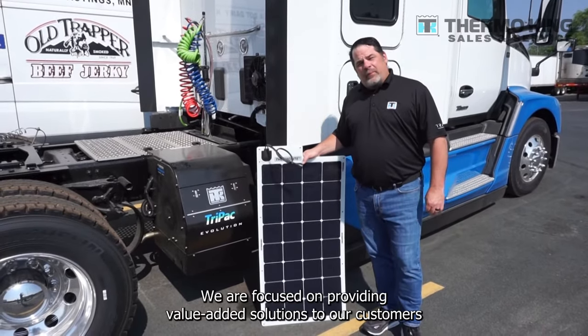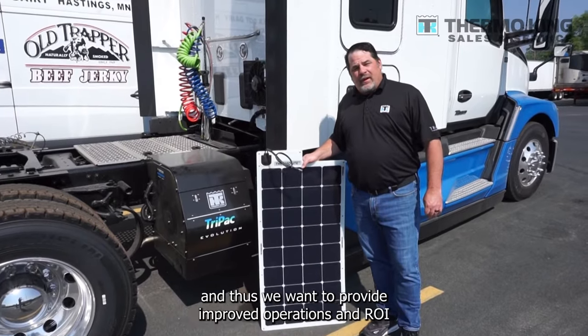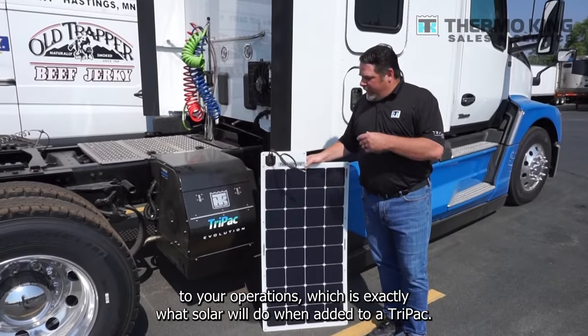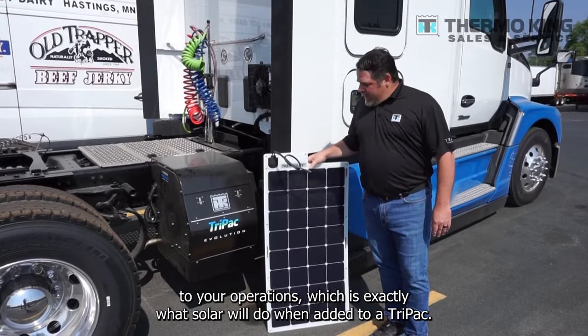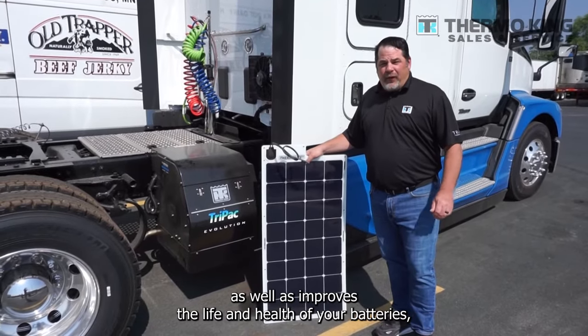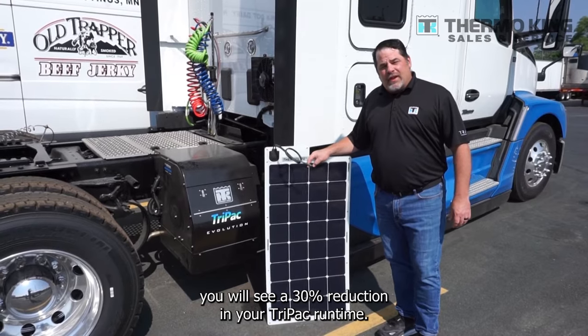We are focused on providing value-added solutions to our customers. We want to provide improved operations and ROI to your operations, which is exactly what solar will do when added to a Tri-Pack. Because solar offsets the direct electrical load, as well as improves the life and health of your batteries, you will see a 30% reduction in your Tri-Pack runtime.